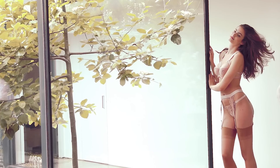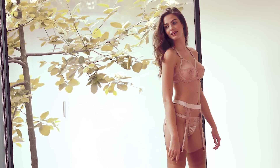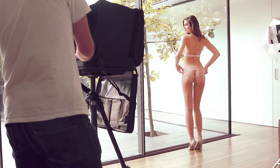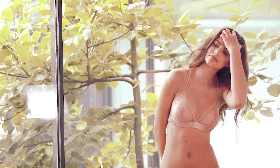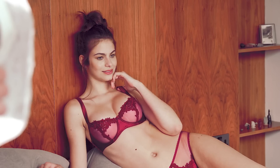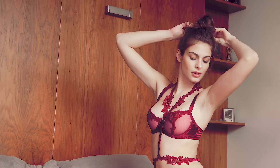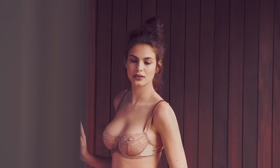We have this beautiful embroidered collection featuring the strappy balcony, which has been really popular, with this beautiful embroidered suspender belt. And then we have the beautiful Margot collection which features one of our best-selling embroideries — we're very excited about this because we know all our customers love shades of red.